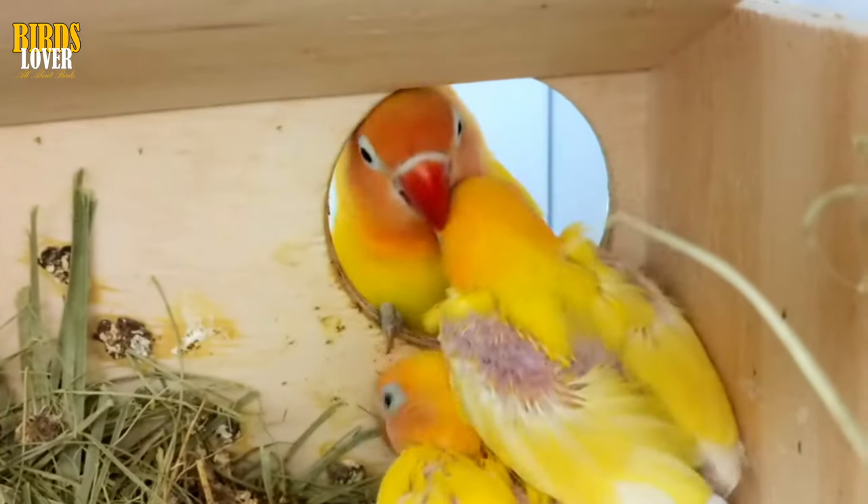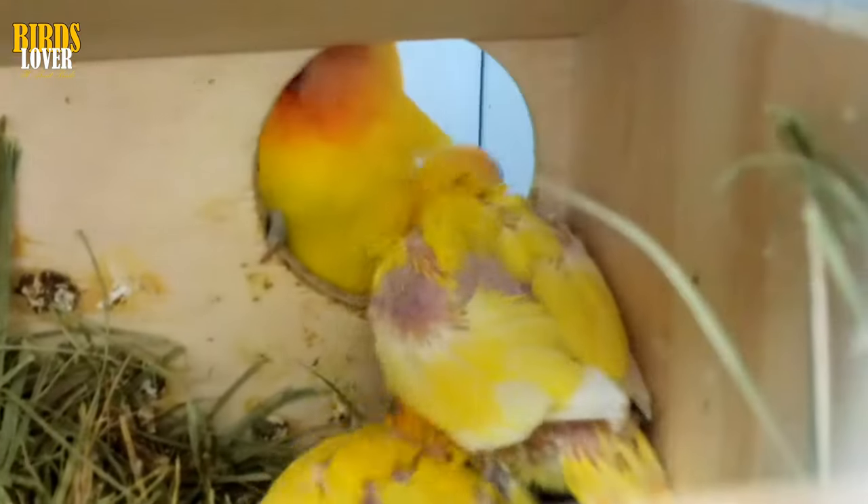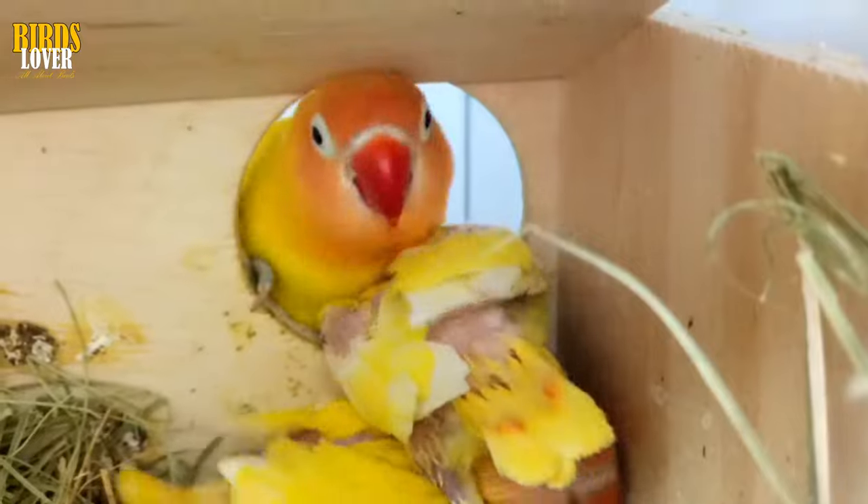Step 2: Compare birds' coloring. Male lovebirds, like many other species of bird, will tend to have more brightly colored feathers than female lovebirds.